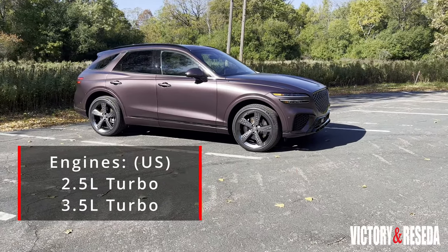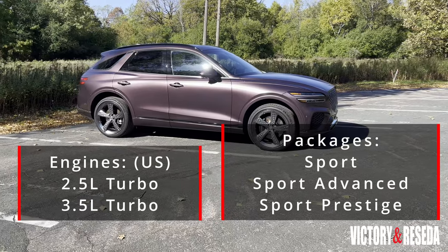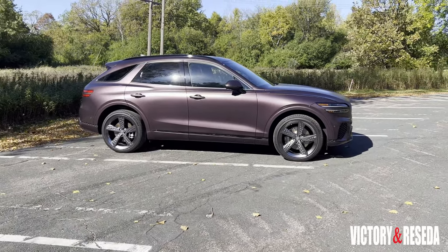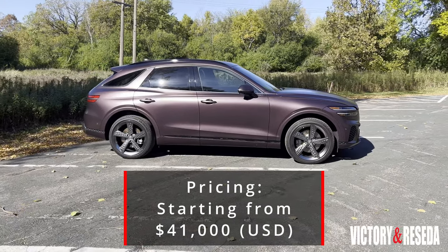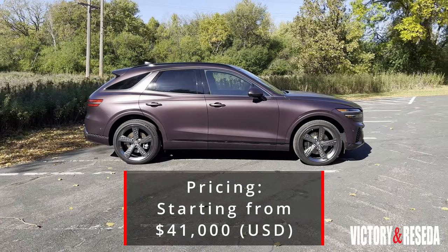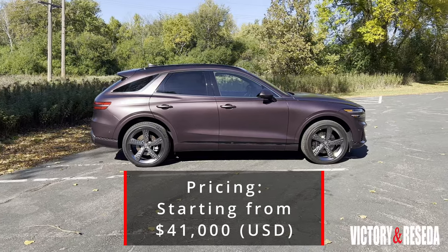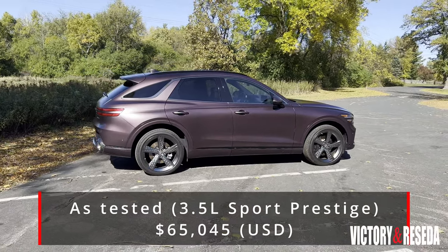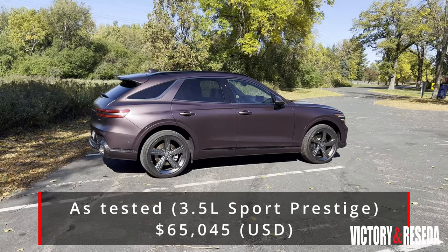You have the choice of two engines and six packages to add to your SUV crossover. Pricing for the 2022 Genesis GV70 starts at $41,000. Our 3.5-liter all-wheel drive model with the Sport Prestige package came with a sticker price of $65,045.